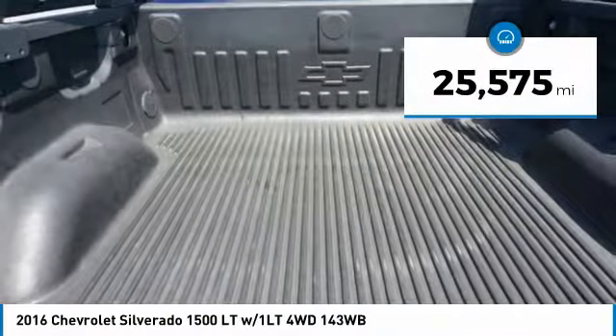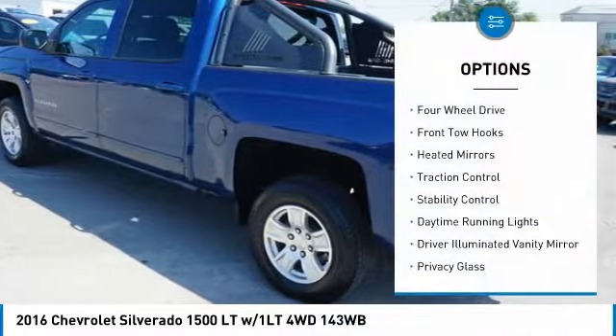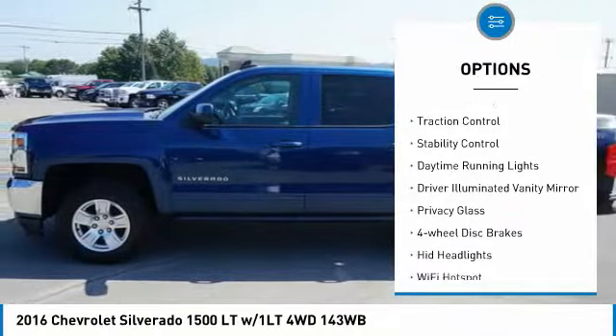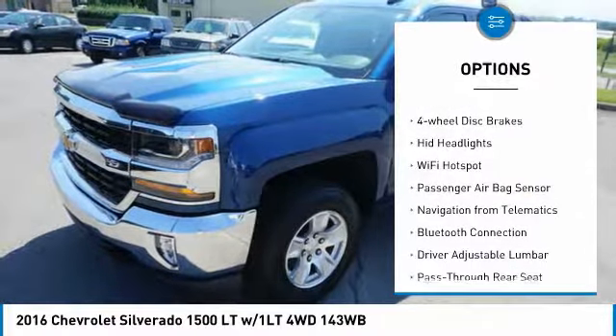This vehicle has less than 30,000 miles. Here are some of this vehicle's great options: four-wheel drive, front tow hooks, heated mirrors, traction control, stability control.